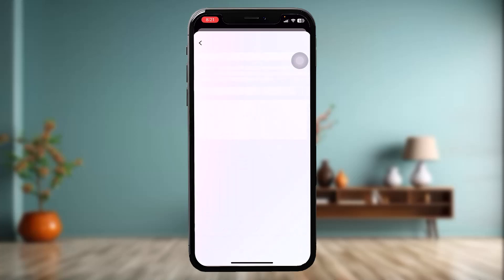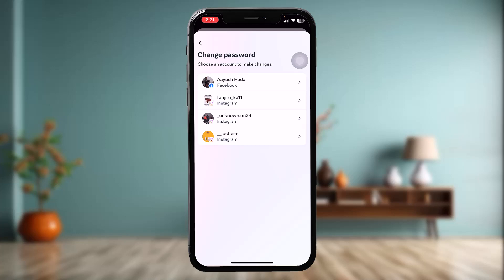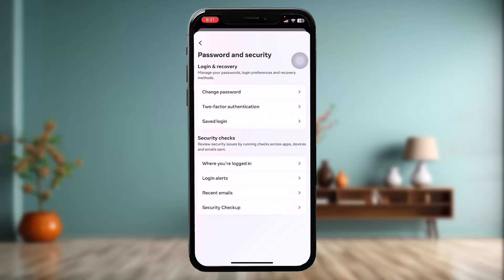Here, tap on Change Password and change your Facebook password. Once you're done with that, tap on Two-Factor Authentication as well. I recommend you activate two-factor authentication.